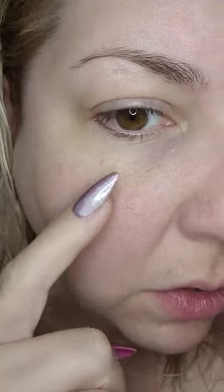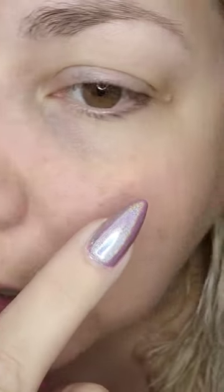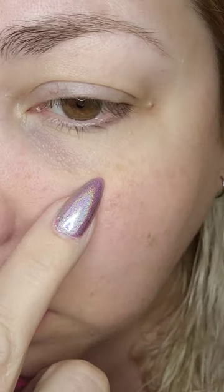I have combination skin. It caused milia along my eyes — there's like one down here, a little bit more around here on this side, and there's a couple of really big ones. I think I got most of them, and there's some over here too.